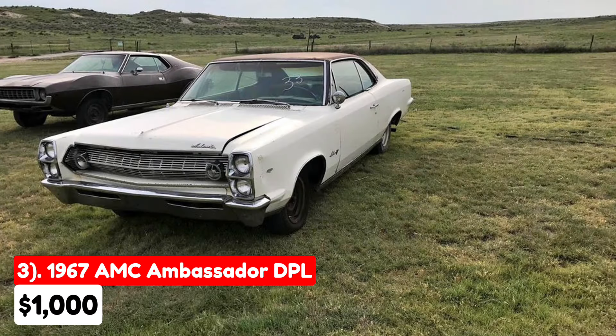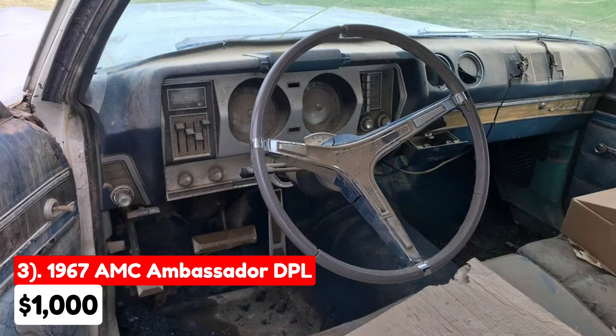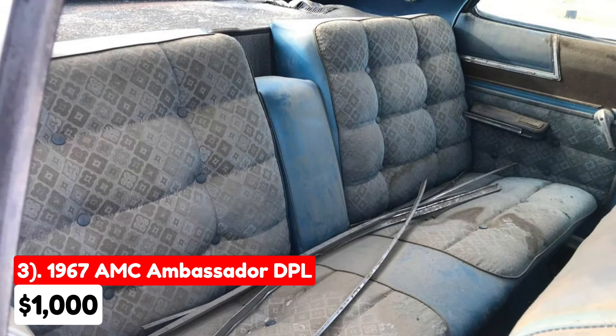This 1967 AMC Ambassador DPL, listed for $1,000, has an estimated 1,000,000 miles on the odometer. It features an automatic transmission with a white exterior and a blue interior. The 343 engine has experienced issues in the past, particularly with a spun motor due to a solenoid problem. There is typical rust around the rear quarters above the wheels.